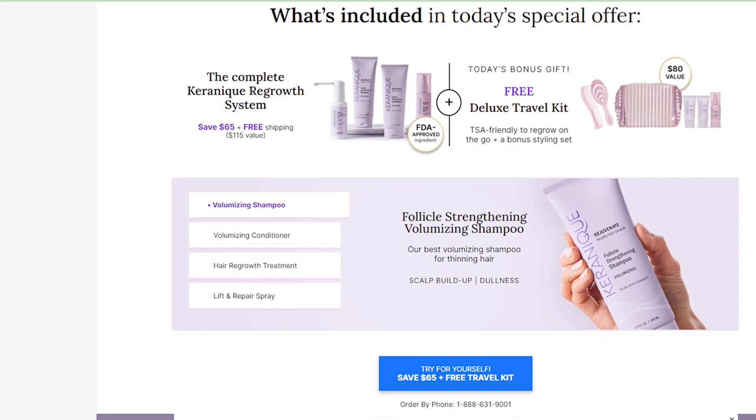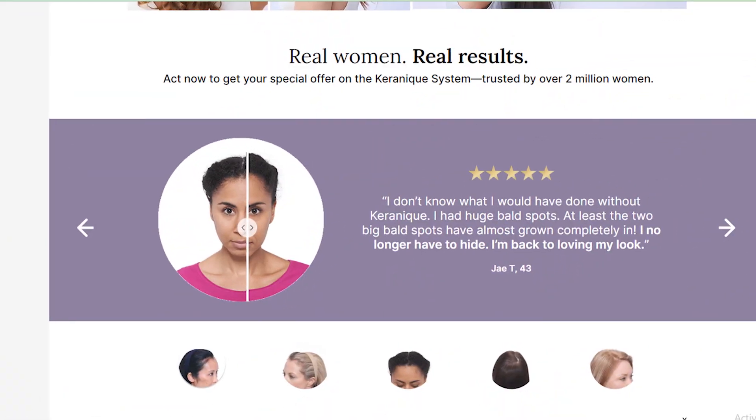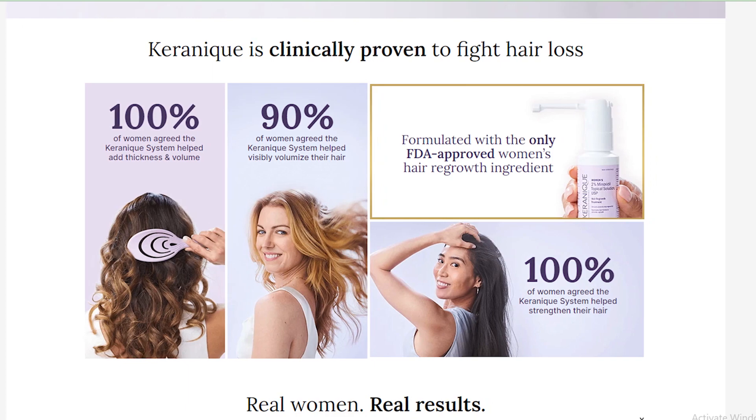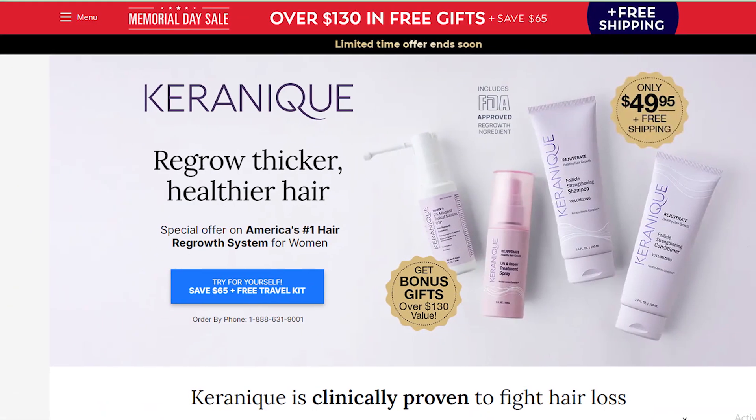By using this method, you can easily cancel your Kerenik order. Hope you liked this video — if yes, please hit the like button and don't forget to subscribe to our YouTube channel. Thanks for watching.